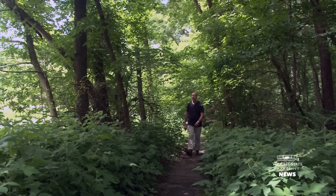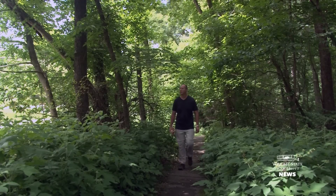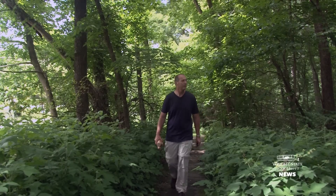My name is Don Cipollini. I'm a professor of biology at Wright State University and director of the Environmental Sciences PhD program.